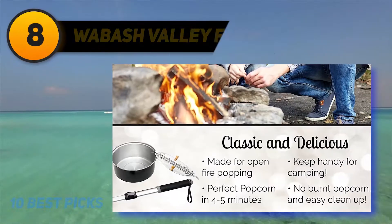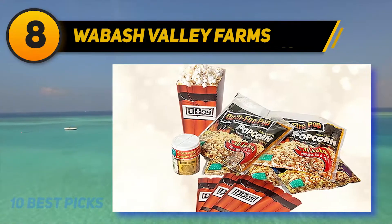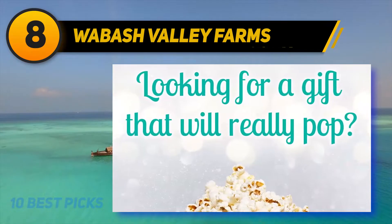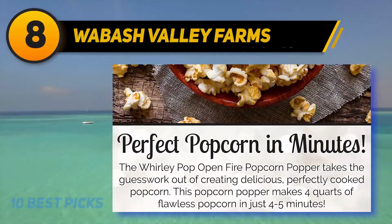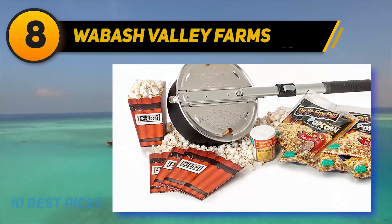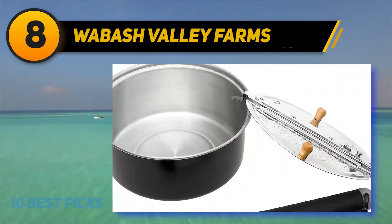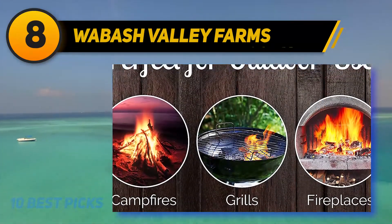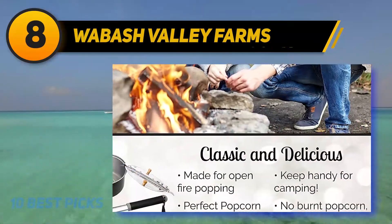At number 8, Wabash Valley Farms fire popper. This popper comes with a detachable telescoping two-foot handle so it can be safely used over an open fire — whether on a campfire, fire pit, grill, or outdoor fireplace. The extra-long handle stays cool and keeps hands away from flames. The lightweight pot has a rubber grip handle, pops up to four quarts per batch in four to five minutes, and is easy to clean by wiping the interior with a paper towel.